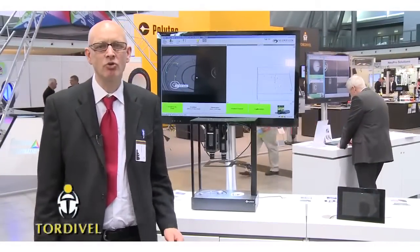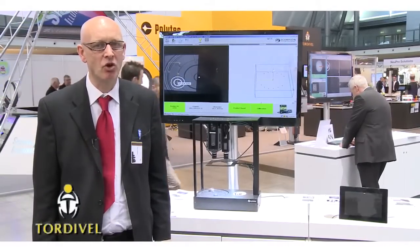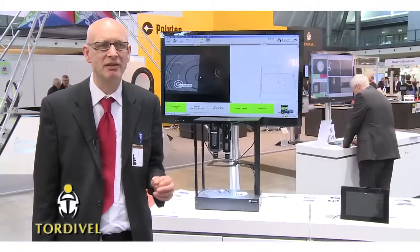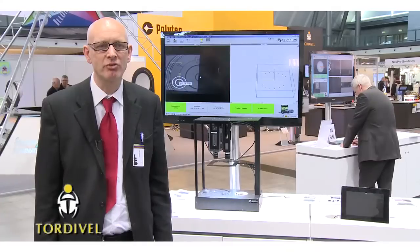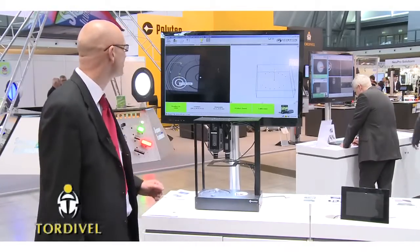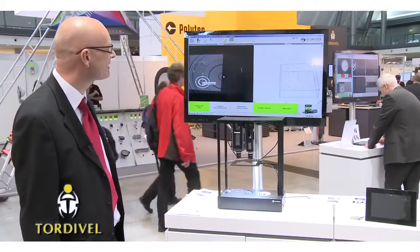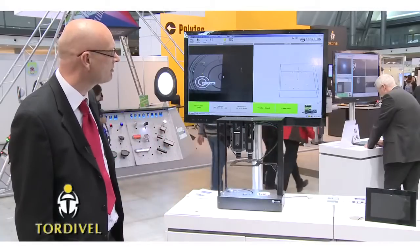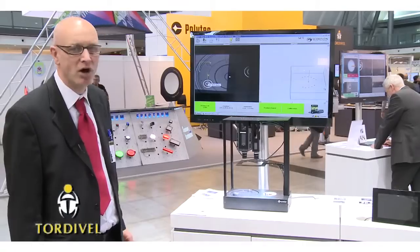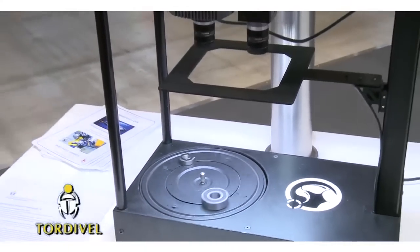This demonstration shows the neat and compact solution based on Sony GigE and Sony SmartCam with Scorpion Vision software. We have created the most compact stereo vision solution based on a standard camera and a smart camera. On the screen you see the gear being located in real time, and to the right-hand side you see the 3D model of the part being displayed. This is a compact, easy-to-deploy solution.